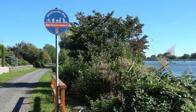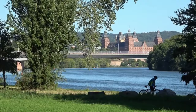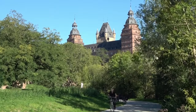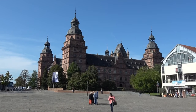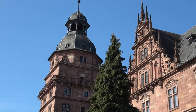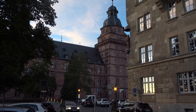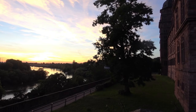Doch es sind noch einmal 40 Kilometer nach Aschaffenburg. Bevor ich die Stadt erreiche, wechsle ich wieder auf die linke Mainseite und radle direkt an den beiden Hauptsehenswürdigkeiten vorbei. Das weithin sichtbare Wahrzeichen der Stadt ist Schloss Johannisburg, ein prächtiges Bauwerk aus der Renaissance, das bis 1803 zweite Residenz der Mainzer Erzbischöfe war und heute mehrere Museen beherbergt, darunter eine bedeutende Gemäldesammlung.